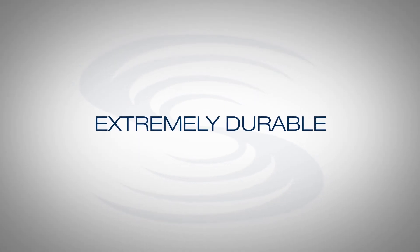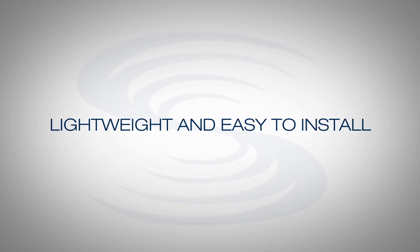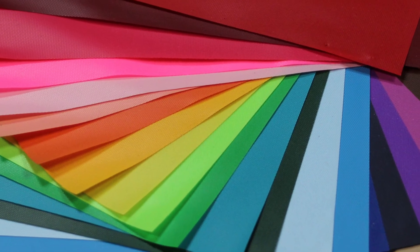Extremely durable, very cleanable, easy to install, very lightweight, and they come in many many different colors. Also very economical per square foot.